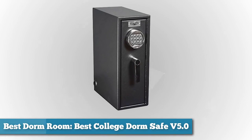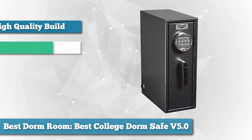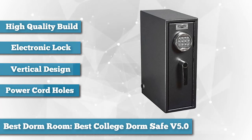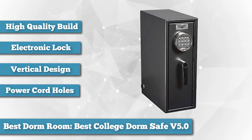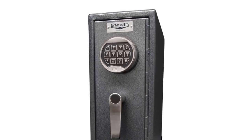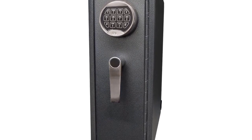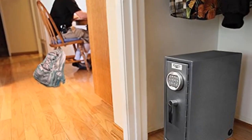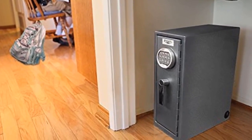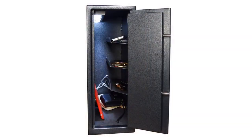To finish our list as best for dorm room, we chose the Best College Dorm Safe Version 5.0. The stealth Best College Dorm Safe is designed to protect what's most important to a college student — laptops, smartphones, tablets, and video cameras. It is the highest quality dorm safe made from real steel with a real electronic lock, custom designed specifically for dormitory rooms. It is the only safe with a vertical design, perfectly suited for spaces where room is limited, and can slide under your desk or conveniently in your closet.